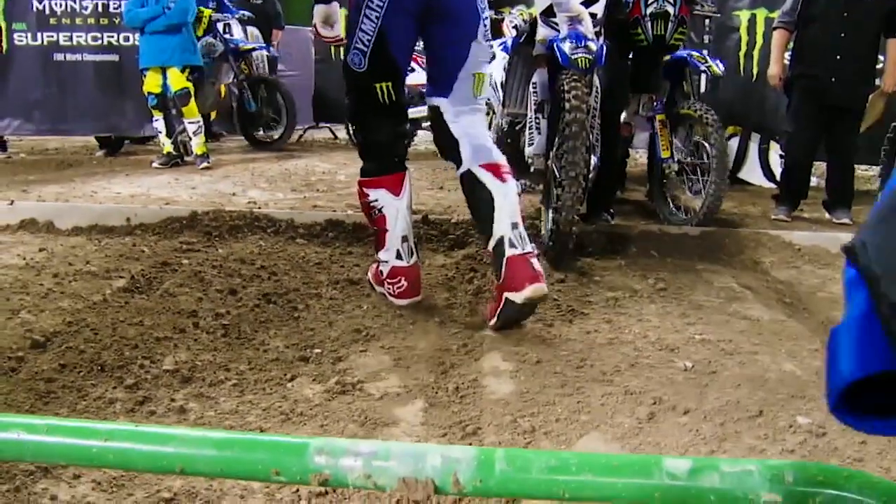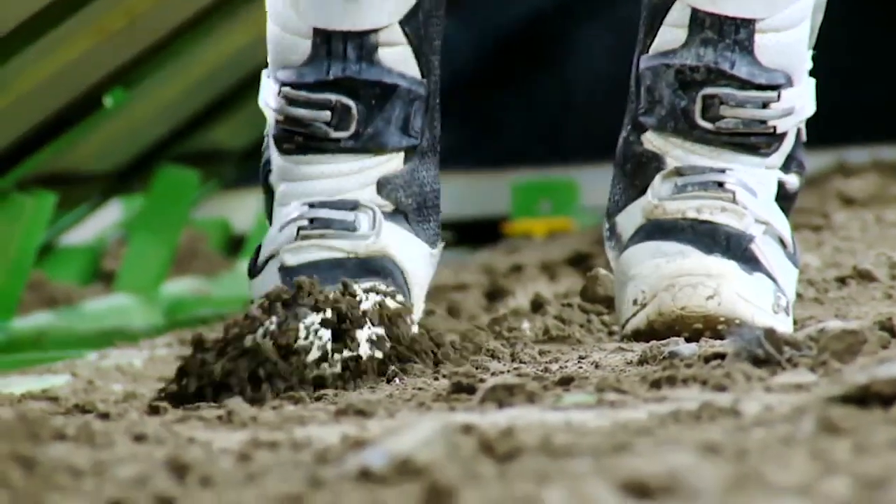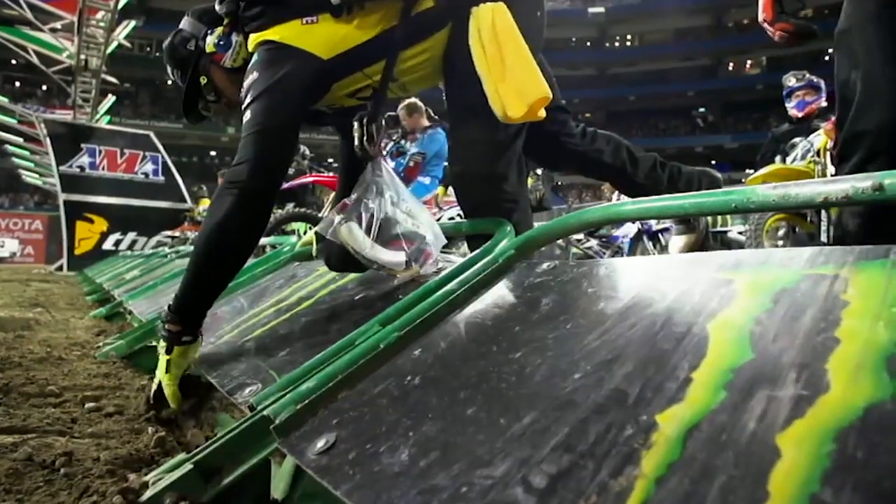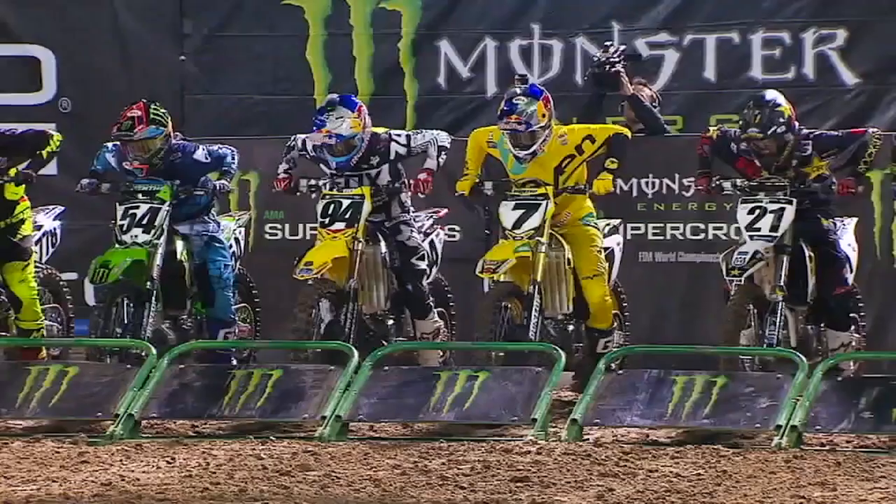It doesn't seem like it, but it's one of the most important parts of our race. A lot of the time you see us packing it and jumping up and down and doing all the things that look weird to the fans. It's kind of weird that you would think so much goes into your starting gate, but there's a lot that goes into it. Literally, if he doesn't pack it good, you get a bad start — the race is over.